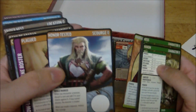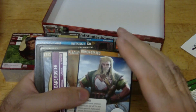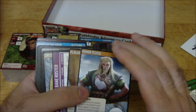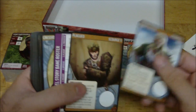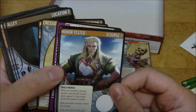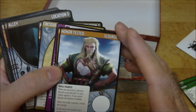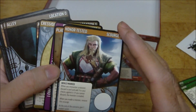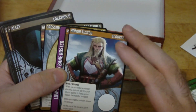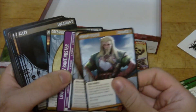Some more Scourges here. The core set just had like Dazed and some other things like that - I think maybe Poisoned was one of them. We've got Honor Tested: while marked, when you encounter a monster, discard a card to add three to your checks against it. If you cannot discard, the monster is evaded. When you evade a monster, remove the Scourge. And at the end of the scenario, regain one respect point. So that's kind of cool.